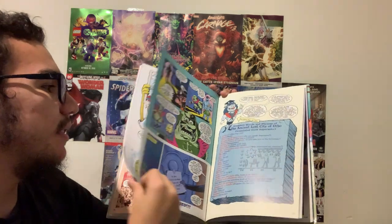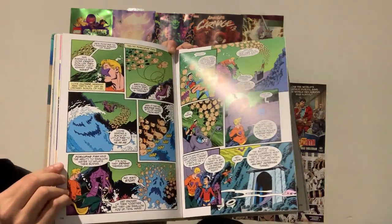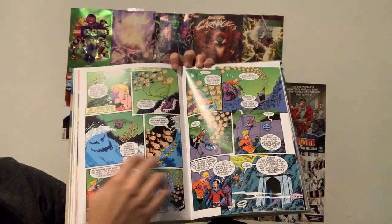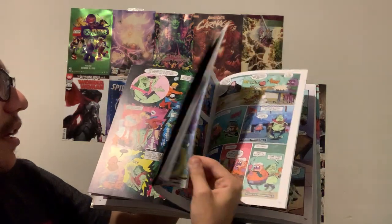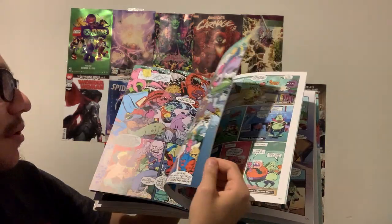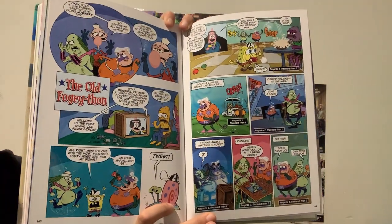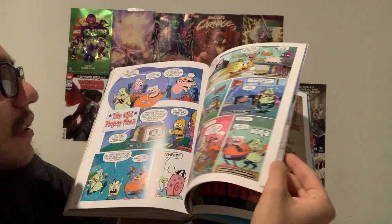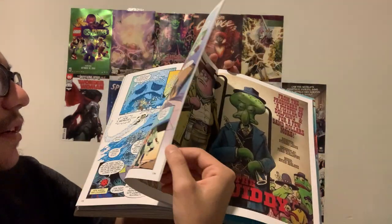This is the story that takes up a good amount of the book — it's about Mermaid Man and Barnacle Boy, as if it were one of their classic adventures. You've got the classic kind of art style, and they have many different art styles and many different writers throughout.